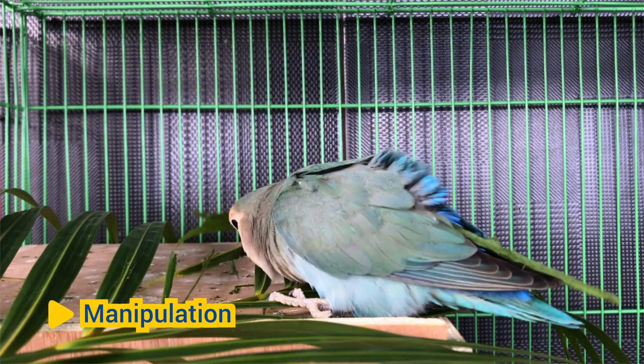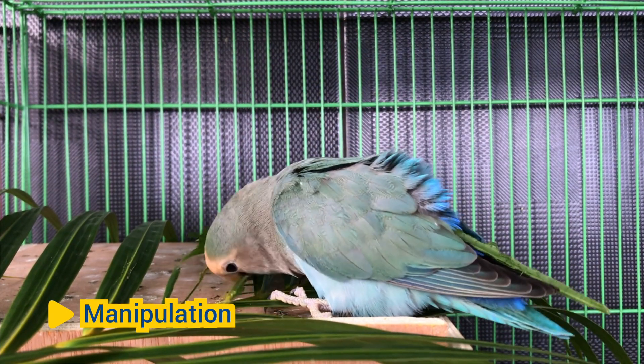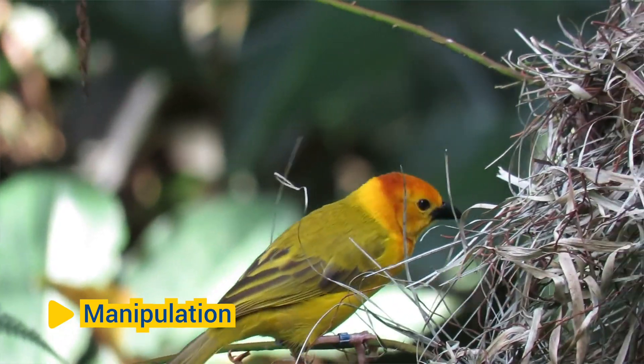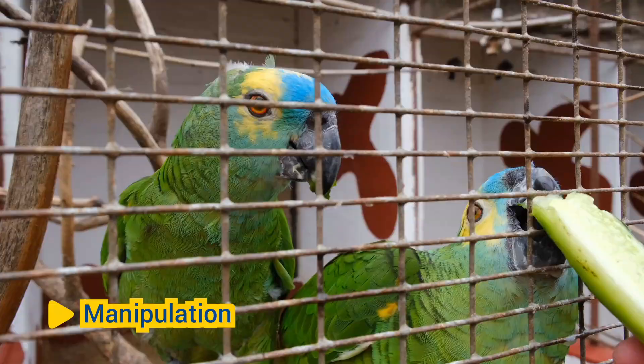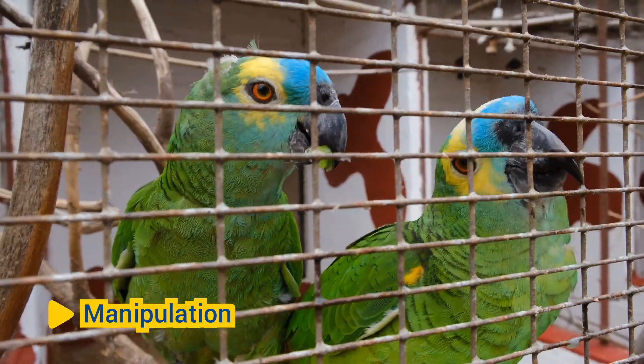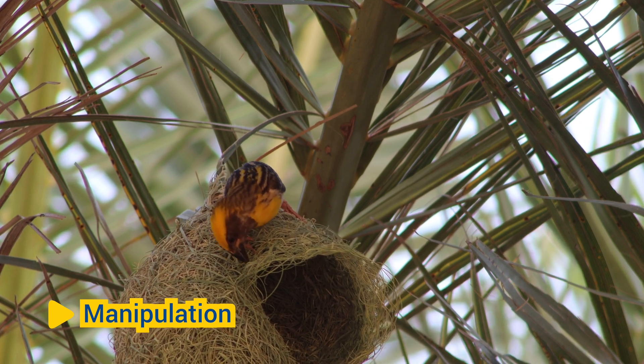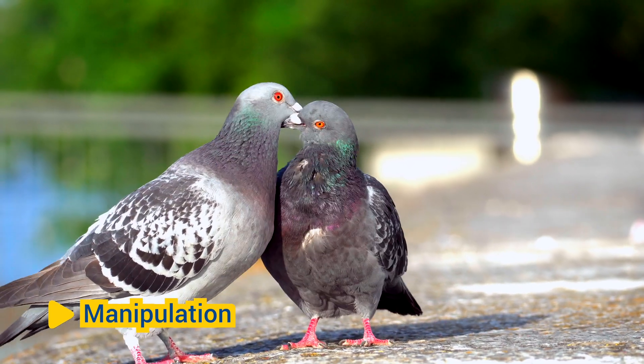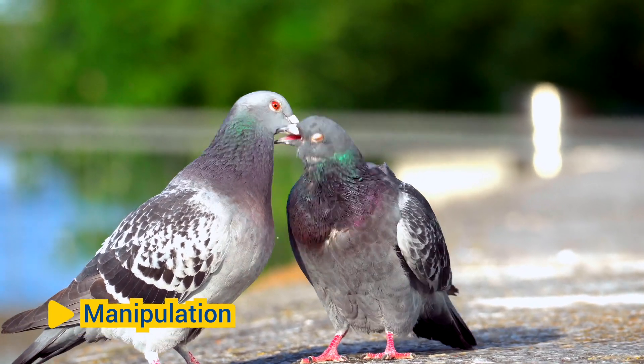Manipulation. Beaks are versatile tools that birds use for manipulating objects in their environment. They can grasp, pick up, and carry items such as nesting materials, prey, or food items. Beaks enable birds to build nests, groom feathers, and engage in other intricate behaviors essential for survival and reproduction.